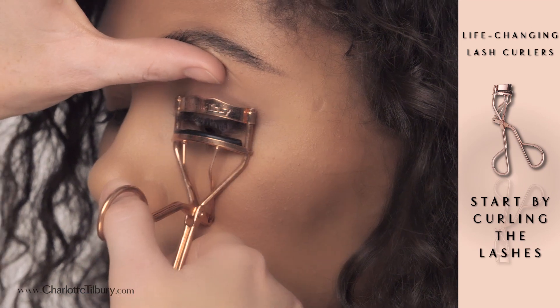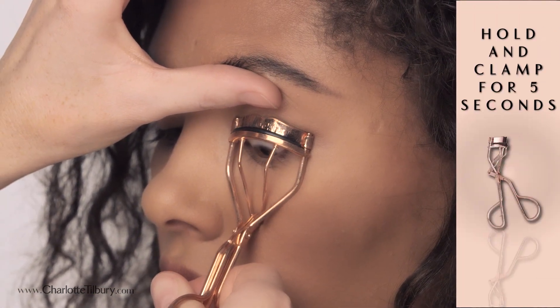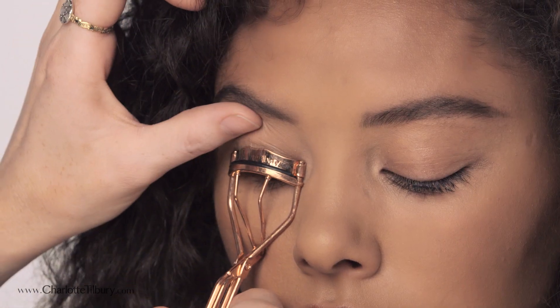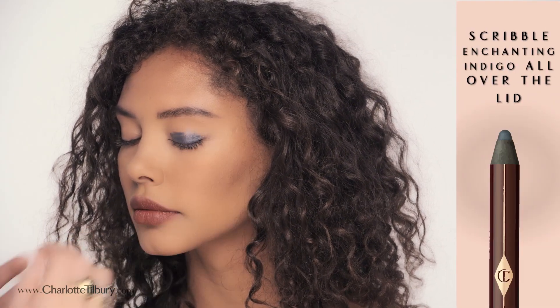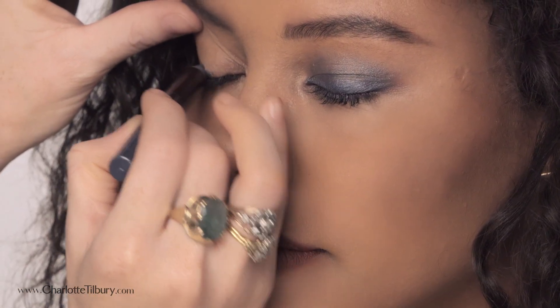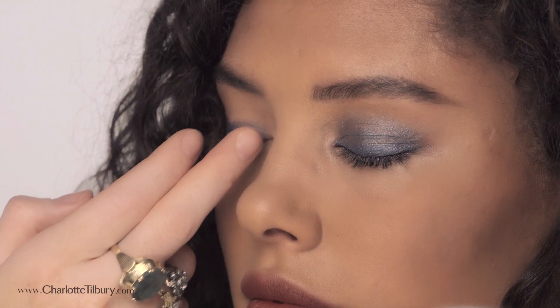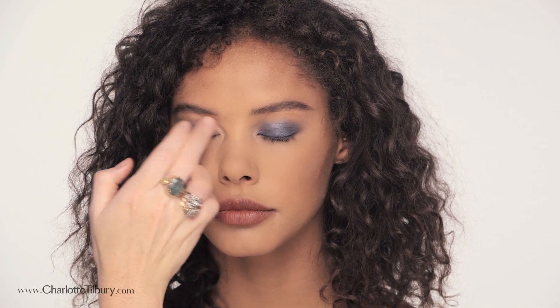Start by curling your lashes with my life-changing eyelash curlers. Hold and clamp for five seconds. Scribble Enchanting Indigo across the eyelid, then use your finger to smudge and blend in the color. This is so easy even my five-year-old son could do it. Blend quickly as this incredible formula will set after 30 seconds and stay in place all night.